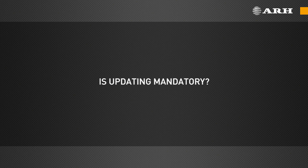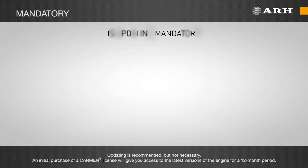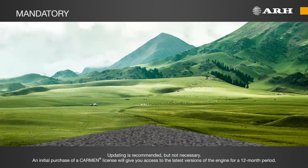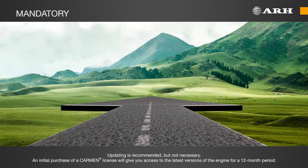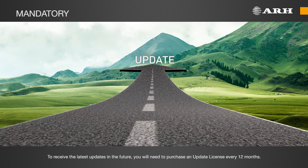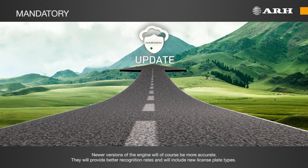Is updating mandatory? Updating is recommended, but not necessary. An initial purchase of a Carmen license will give you access to the latest versions of the engine for a 12-month period. To receive the latest updates in the future, you will need to purchase an update license every 12 months. Newer versions of the engine will, of course, be more accurate.